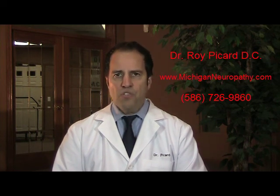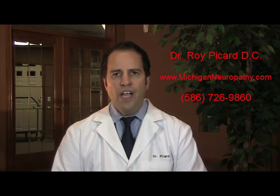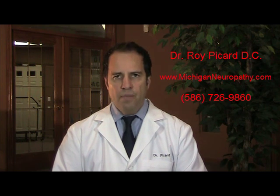If you know somebody who's suffering, then please give this information to them. I'm Dr. Roy Picard, and I wish you and your loved ones the very best in health.